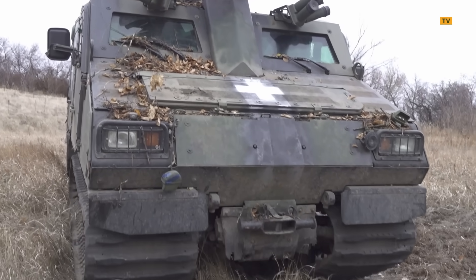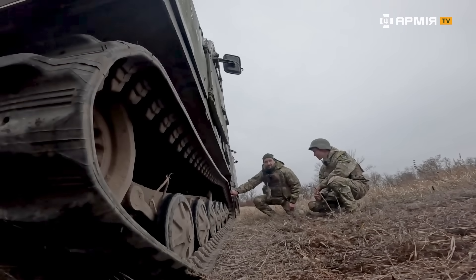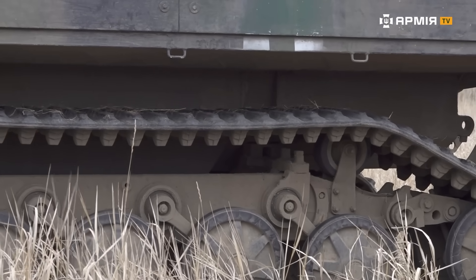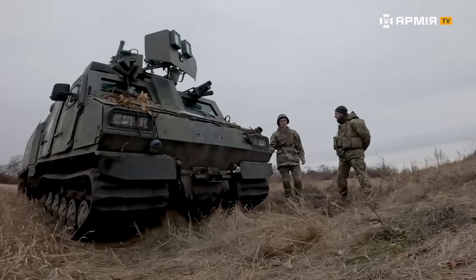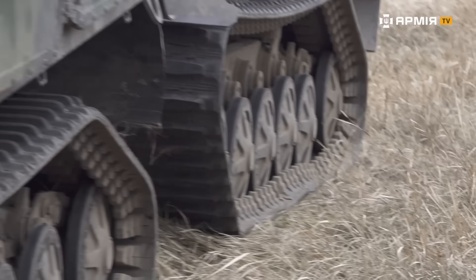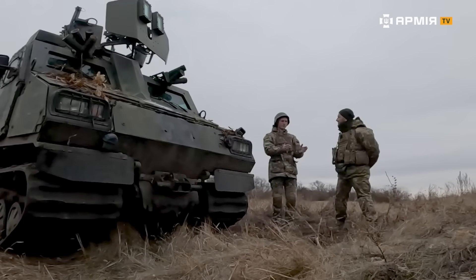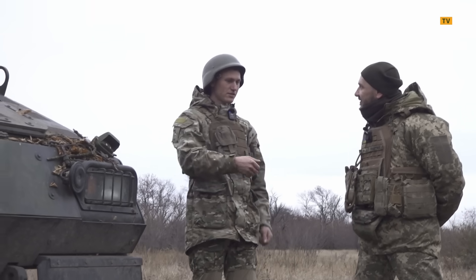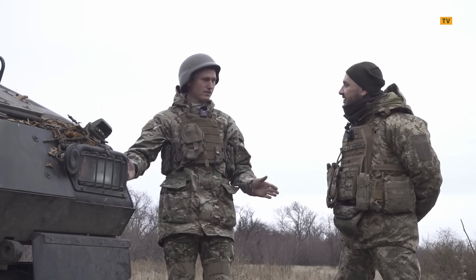The tracks look unusual — they're rubber with a Kevlar layer. They're wide, which makes mine blasts less likely to go off. The weight is spread out more evenly, which helps if you roll over a mine. Unlike the narrow tracks on BTRs or Motolejas, which concentrate the pressure, here the weight is distributed more evenly, reducing the risk of triggering a mine.